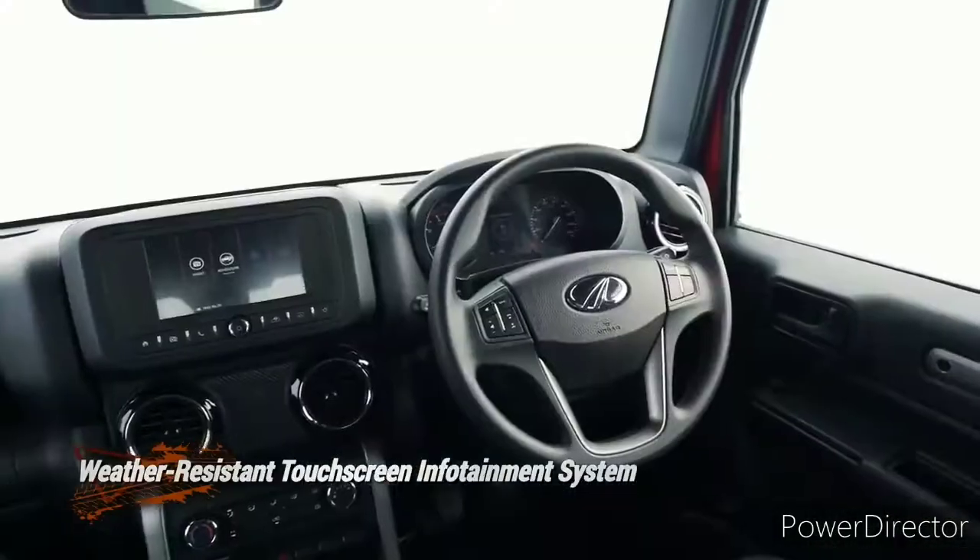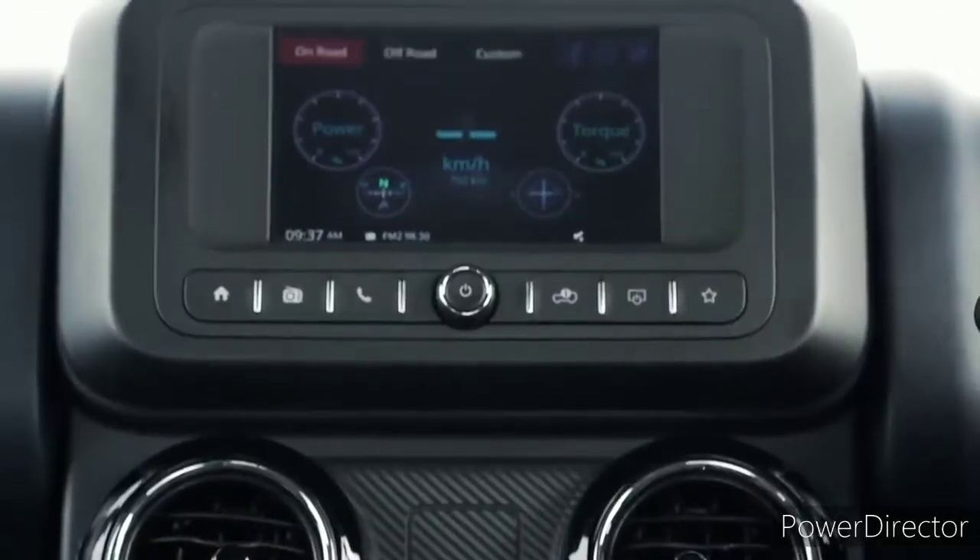We have a 7-inch touchscreen infotainment system, which keeps you connected with the latest trends in the world.